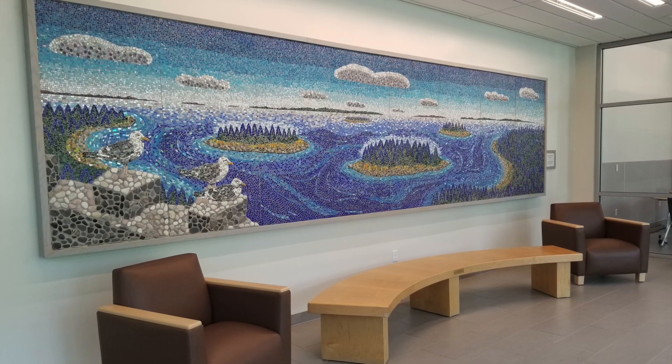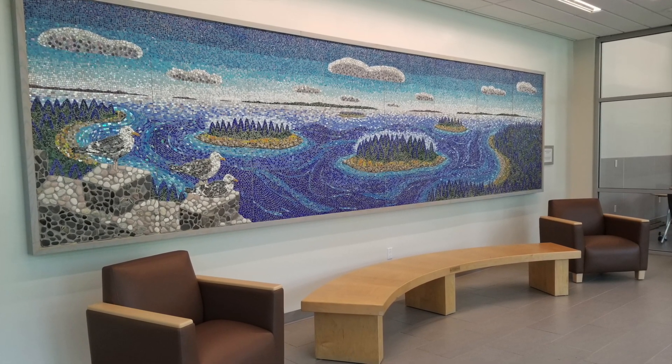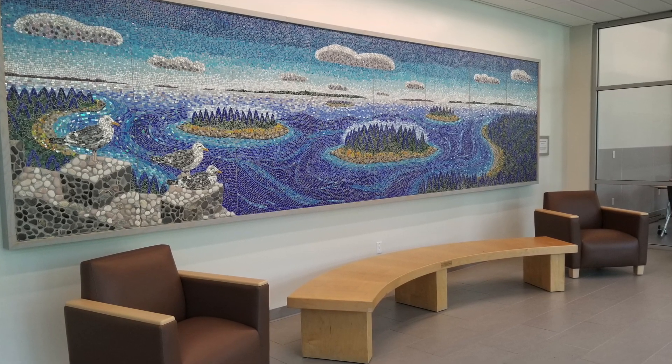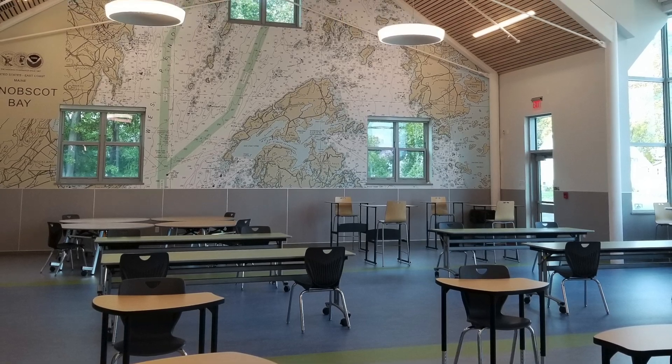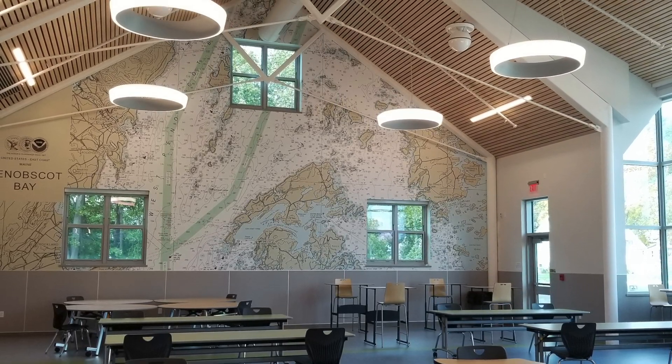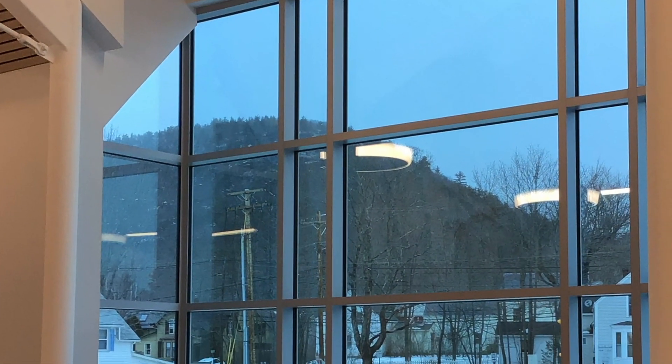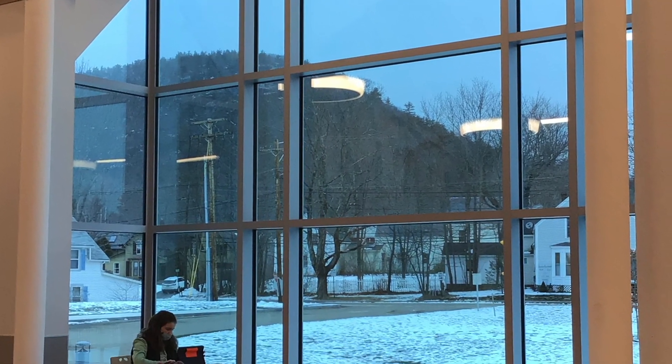Crossing into the cafeteria, we passed the large mosaic titled Bird's Eye View from Batty, based on Eric Hopkins' work and created by CRMS in 2010. We are welcomed into the cafeteria by a variety of seating options, the large nautical chart of Penobscot Bay, a view of Mount Batty, and an abundance of natural light.